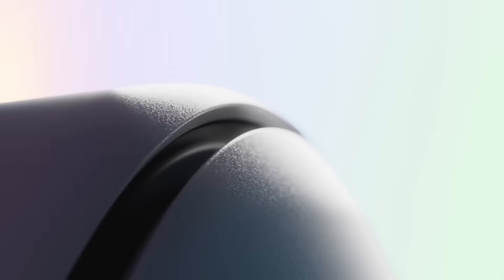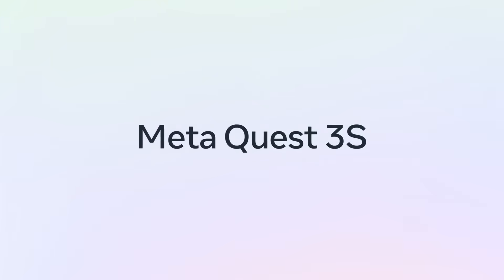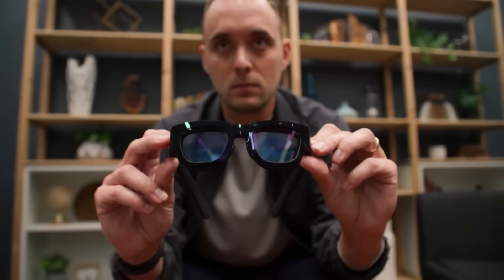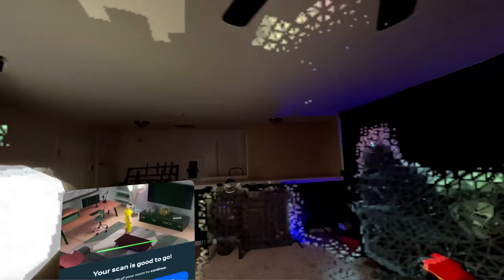The Quest 2 is dead, and replacing it is Meta's newest headset, the Quest 3S. We'll talk all about the details, but that's far from the only thing that happened. We got the first peek at the long-awaited Project Orion, HTC announced a brand new headset, and there's something else that hasn't been talked about much, but in my opinion is in some ways a bigger deal than all of these things.